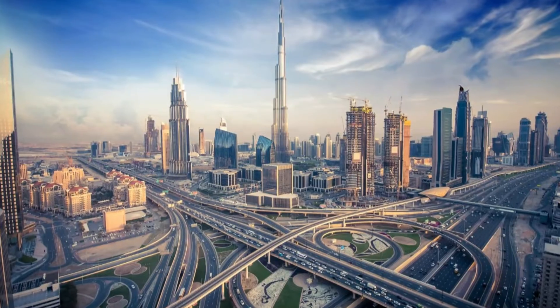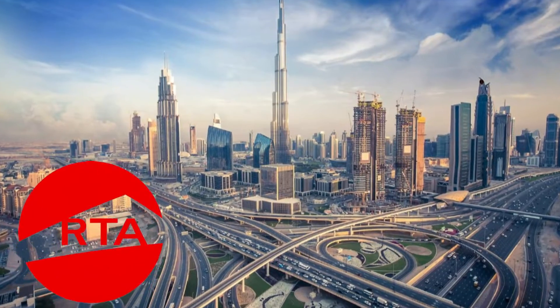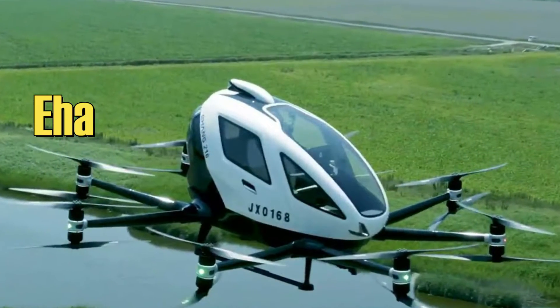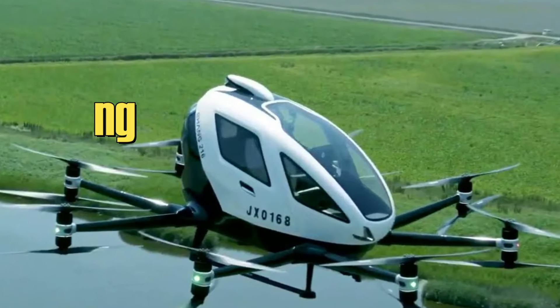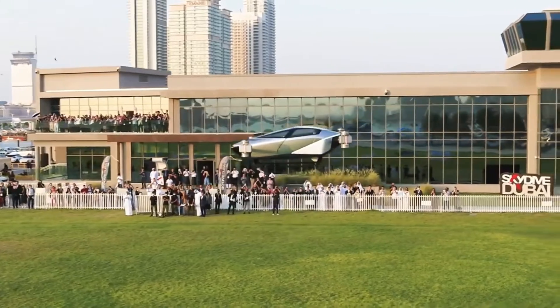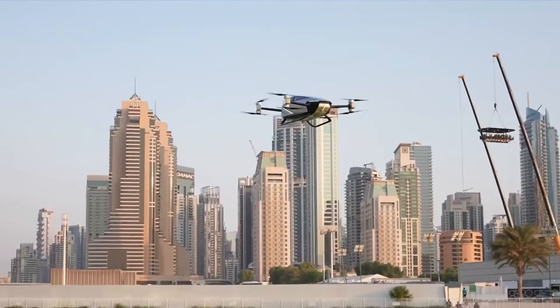Dubai has been eyeing this flying taxi service for a while now. In 2017, the Dubai Road and Transport Authority discussed launching driverless passenger drones using a one-seat model by Ehang, a Chinese company. In 2022, the Chinese XPeng X2 actually did a public test flight right here in Dubai at the GITEX Technology Expo.